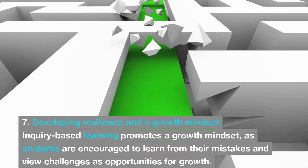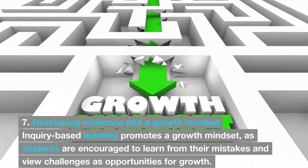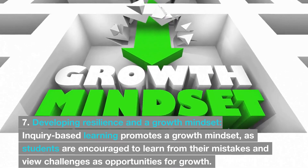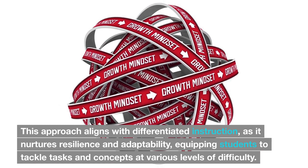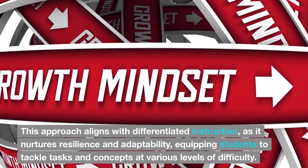7. Developing resilience and a growth mindset. Inquiry-based learning promotes a growth mindset, as students are encouraged to learn from their mistakes and view challenges as opportunities for growth. This approach aligns with differentiated instruction, as it nurtures resilience and adaptability, equipping students to tackle tasks and concepts at various levels of difficulty.